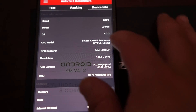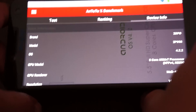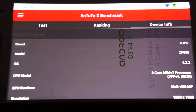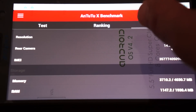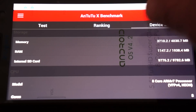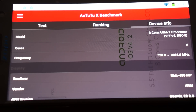Let's check out the device info. So, Zopo ZP998. We'll put this horizontally. Running Android 4.2.2, Mali 450 GPU, 1920 by 1080 pixel resolution screen, 14.2 megapixel camera on the back, and what looks like 2 gigabyte DDR3 RAM — we'll confirm that inside the in-depth review.